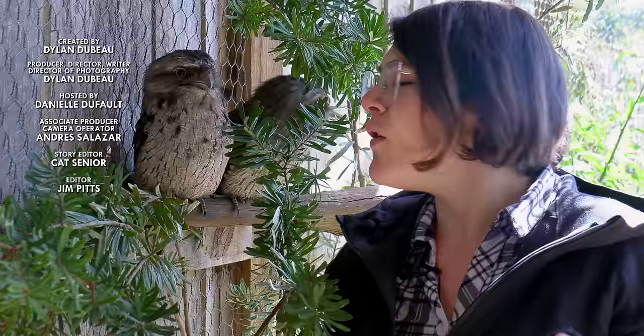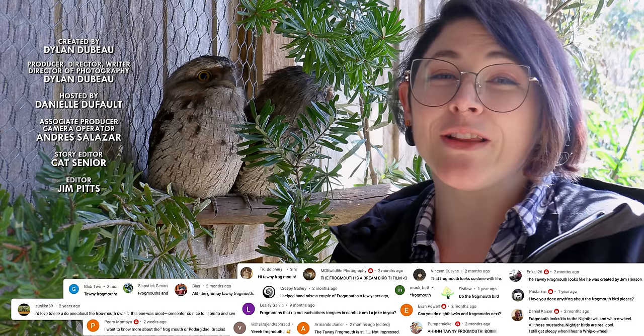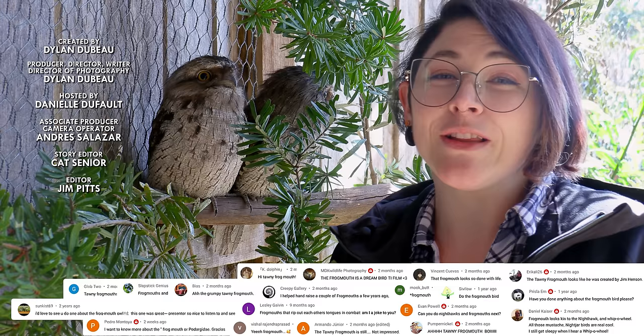So, what animal should I talk about next? Please let me know in the comments, and be sure to subscribe for new episodes of Animalogic every week. Thanks for watching!